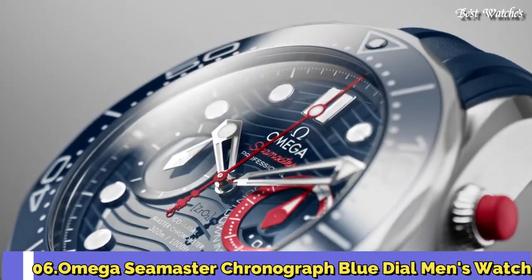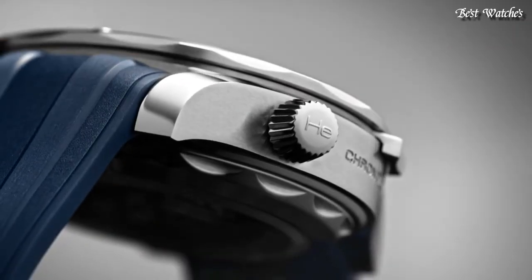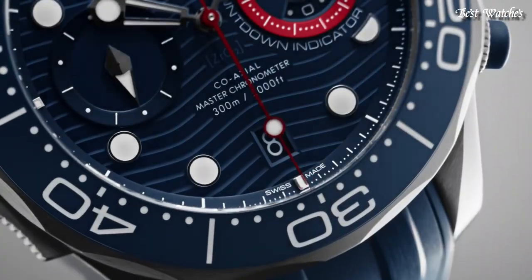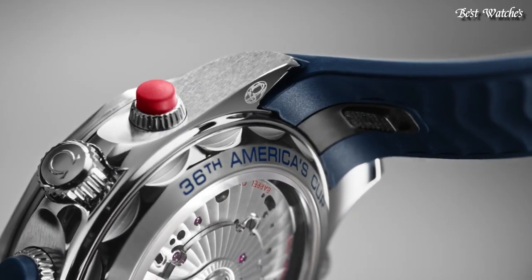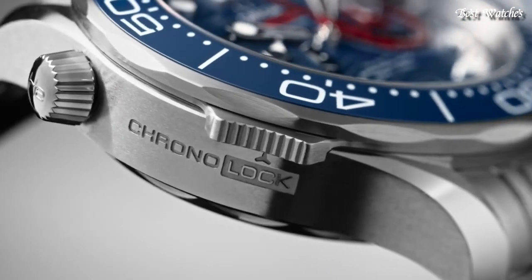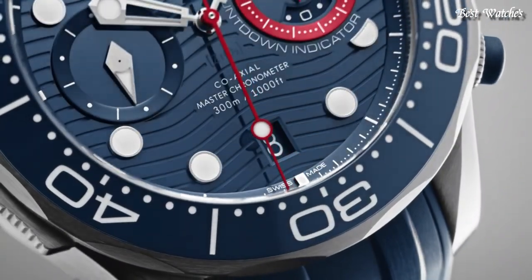Number 6. Omega Seamaster Chronograph Blue Dial Men's Watch. Stainless Steel Case with a Stainless Steel Bracelet, Unidirectional Rotating Stainless Steel Bezel with an Inlaid Blue Ceramic Ring, Blue Dial with Luminous Silver Tone Hands and Dot Hour Markers. Dial Type: Analog. Chronograph. Automatic Movement. Scratch Resistant Sapphire Crystal. Screw Down Crown. Case Size 44mm, Band Width 21mm. Water Resistant at 30m. Functions: Chronograph, Column Wheel, Date, Hour, Minute, Second, Coaxial Escapement, Chronometer. Swiss Made.